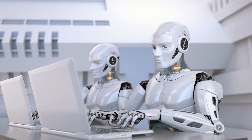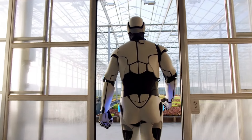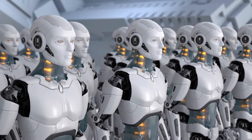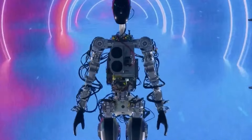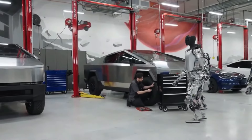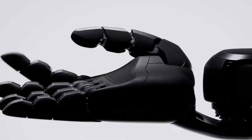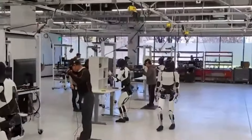L'engagement de Tesla envers la sécurité dans la robotique. À mesure que les robots s'intègrent de plus en plus dans notre quotidien, la sécurité devient une considération de plus en plus importante. La Gen3 est équipée de protocoles de sécurité avancés conçus pour prévenir les accidents, incluant des fonctions d'arrêt d'urgence, des systèmes de détection d'obstacles et des dispositifs de sécurité qui désactivent automatiquement le robot en cas de panne.